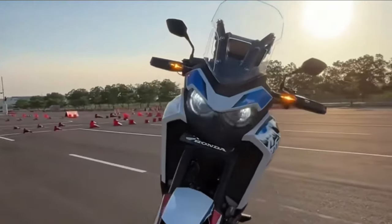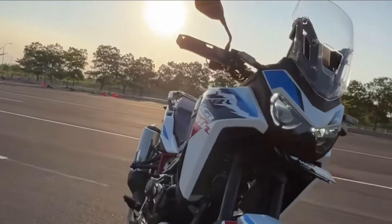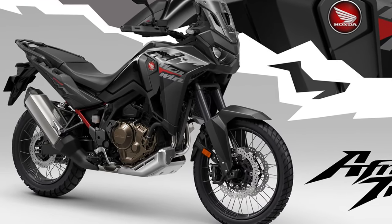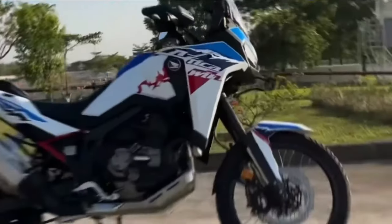LED lighting technology illuminates the trail ahead with bright and efficient lighting, providing excellent visibility and enhancing the Africa Twin's modern aesthetic.